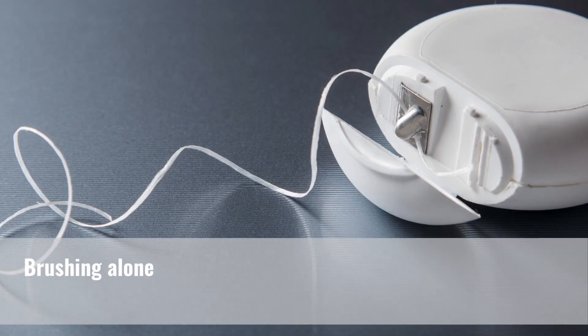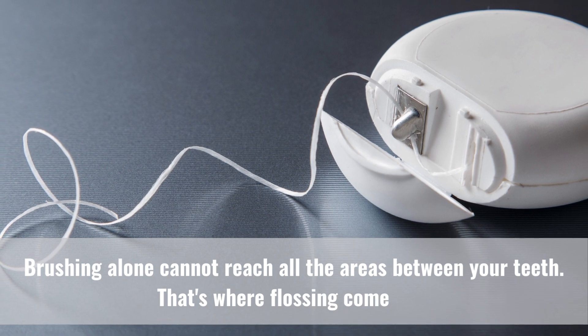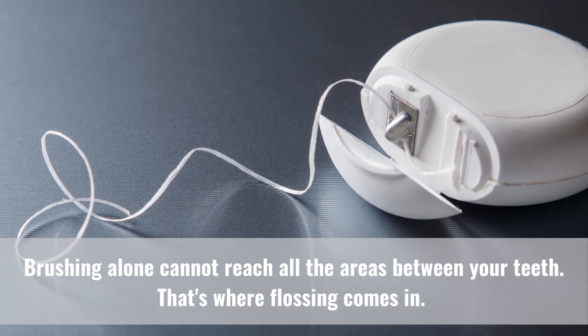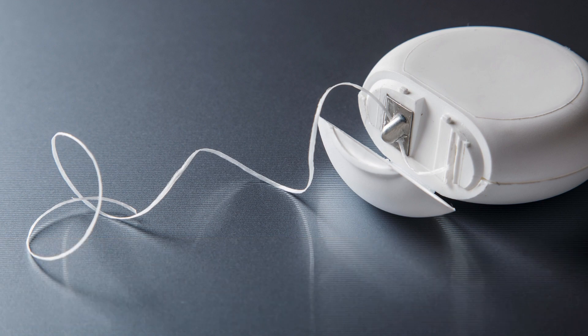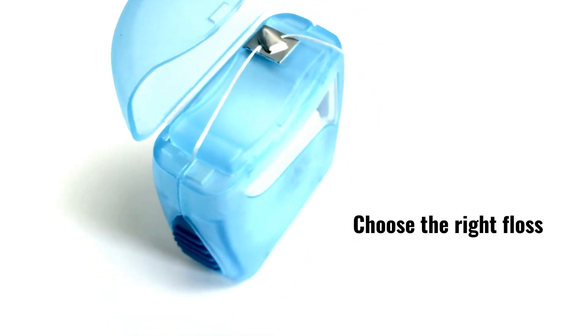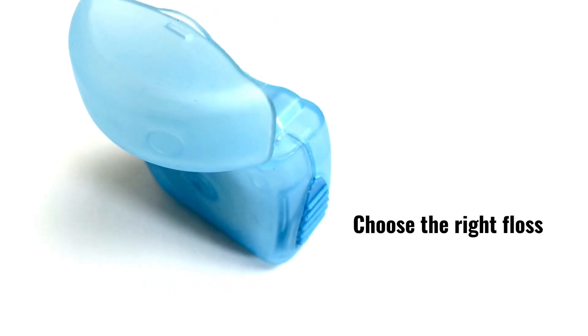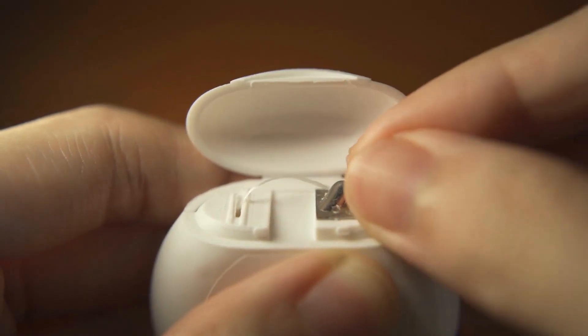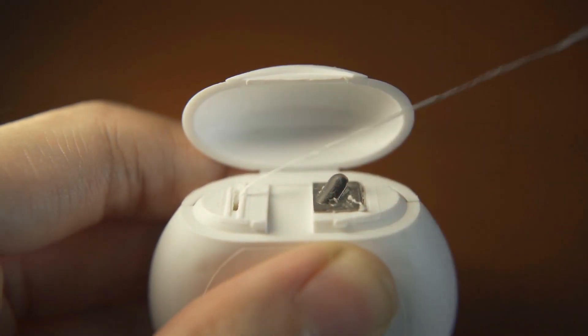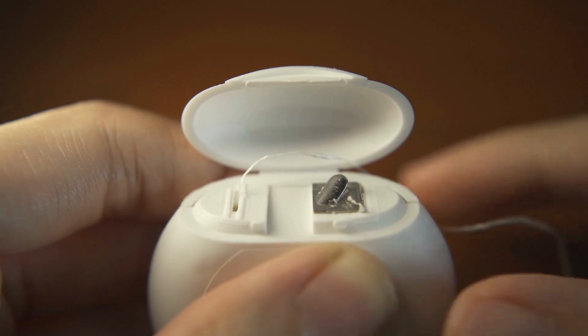Brushing alone cannot reach all the areas between your teeth — that's where flossing comes in. There are various types of floss available, such as waxed, unwaxed, or floss picks; choose the one that works best for you. For the proper flossing method, take about 18 inches of floss and wrap it around your middle fingers, leaving a few inches of floss between your hands. Hold the floss tightly between your thumbs and forefingers.